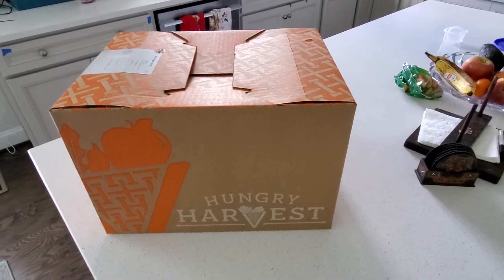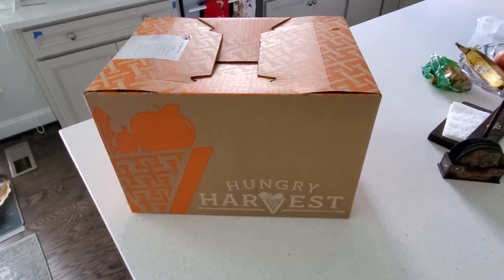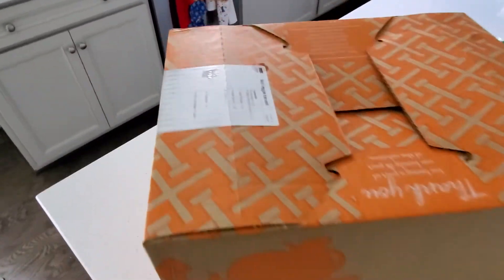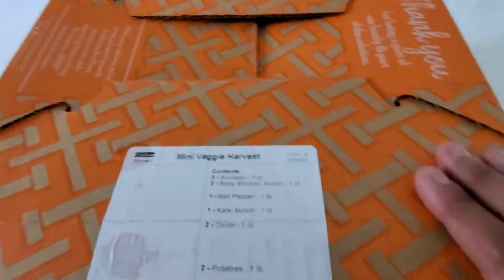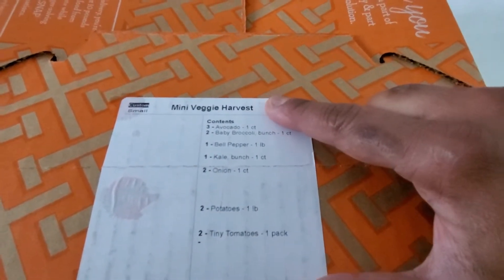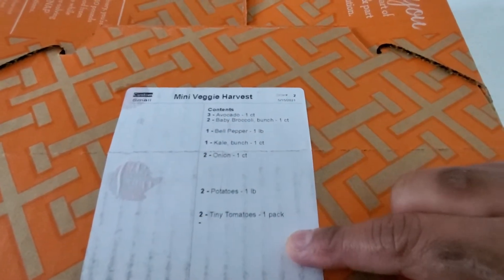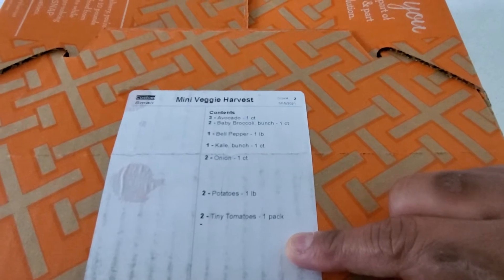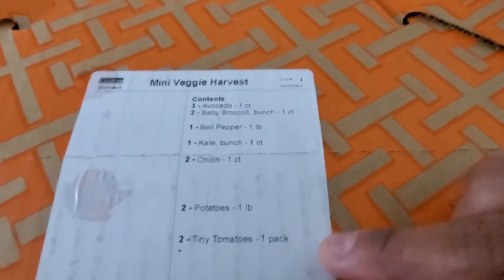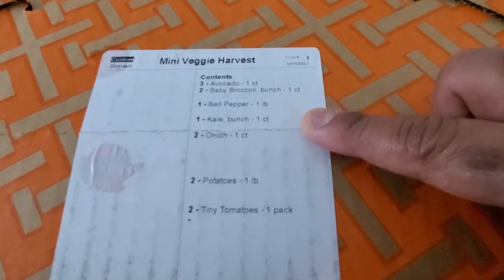Alright everyone, just got in my Hungry Harvest box and want to do the unboxing unveiling with everyone. The particular box that I am subscribed to is the mini veggie harvest. They give you a certain dollar value allotment per week and they give me a sample of what they're going to send me, and then they allow me to go in and customize the items.